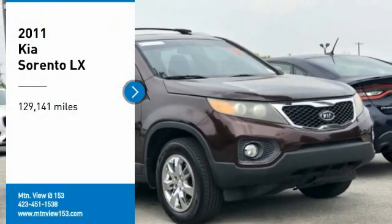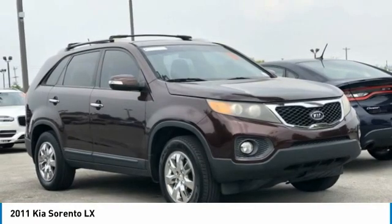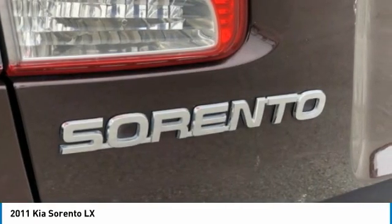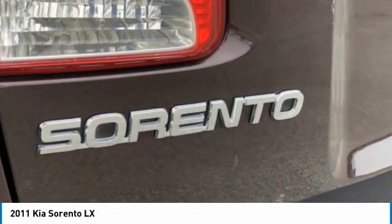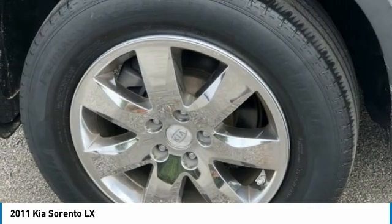Looking for the right vehicle? Check out a 2011 Sorento. The Kia Sorento is a comfortable riding, powerful, compact SUV loaded with impressive standard features. Take one look at its stylish, sleek design and you'll want to cross over to a Sorento.